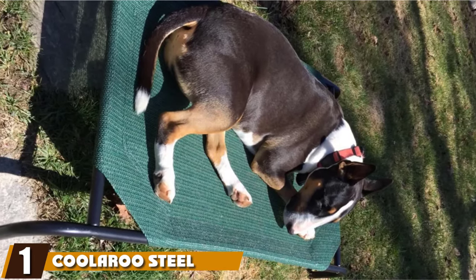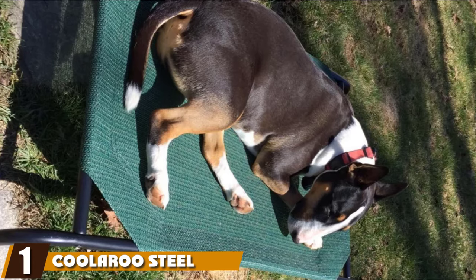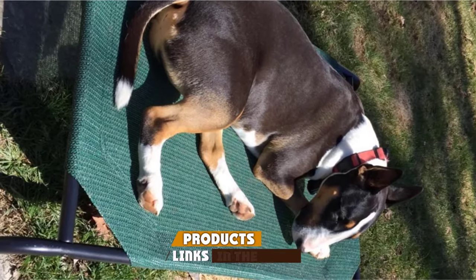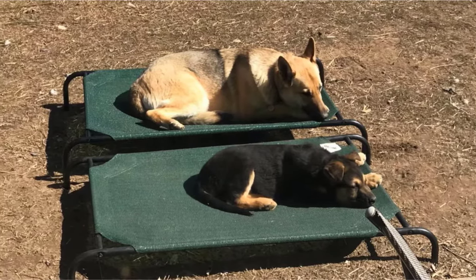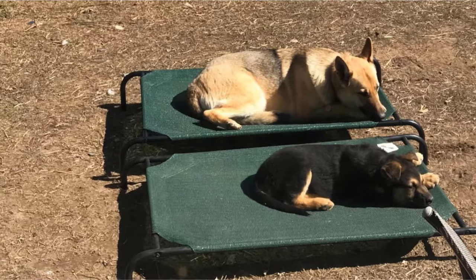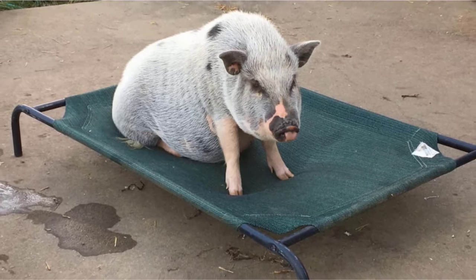At the first position of our list, we have the Coolaroo Steel Framed Elevated Dog Bed. Your dog deserves the comfiest bed possible that serves them in multiple different ways. The Coolaroo Bed gets its name because it is known for its cooling. Waterproof fabric made from polyethylene, the material allows air to flow through all sides of the bed evenly and is 100% recyclable. Not all raised bed companies sell a cover replacement.